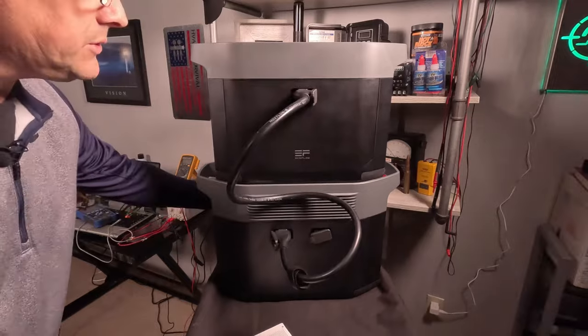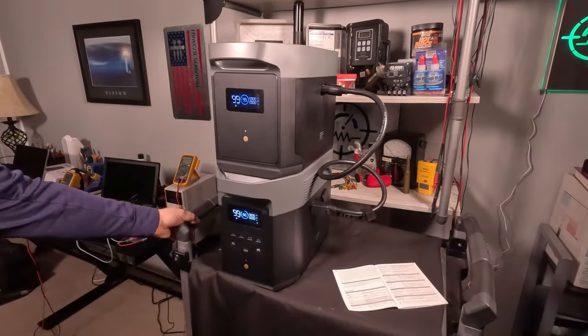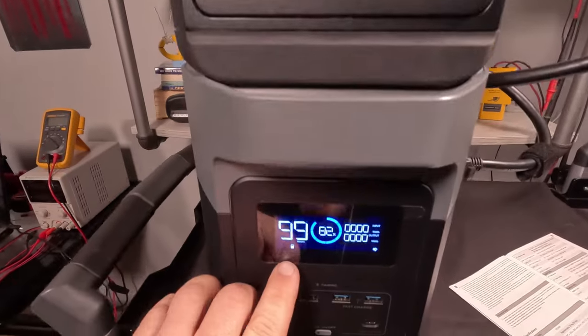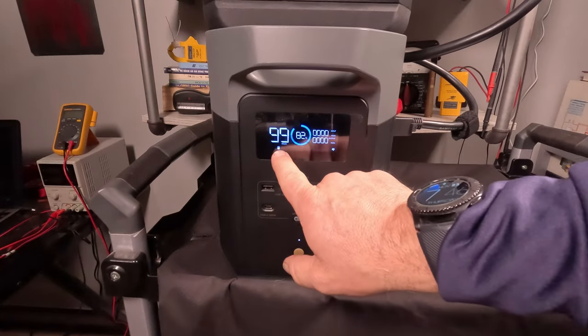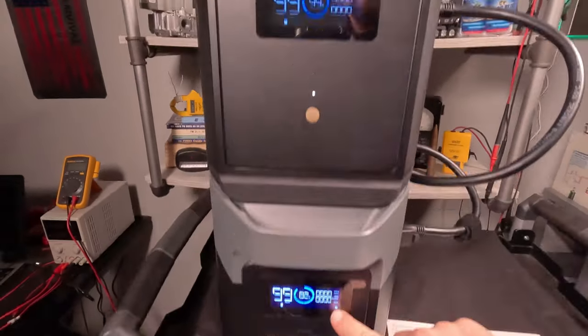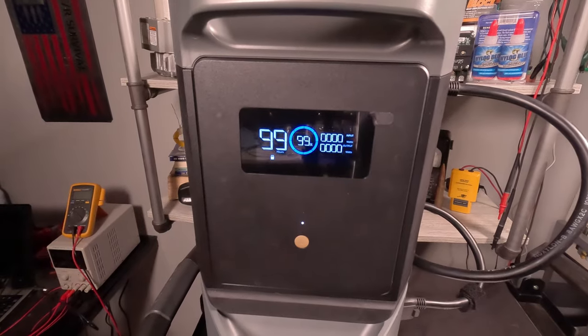That matches up with the triangle and square and plugs right in — that's all it takes. On the front display you can see it shows that it's attached to another unit. The little icon at the bottom confirms it's connected to another battery, and off to the right it gives the state of charge, whether it's discharging or charging. The battery on top also has an indicator showing it's sensing the battery below.